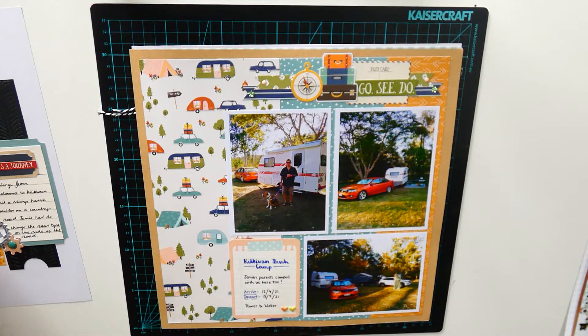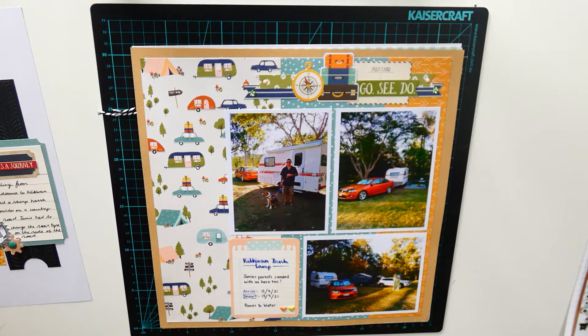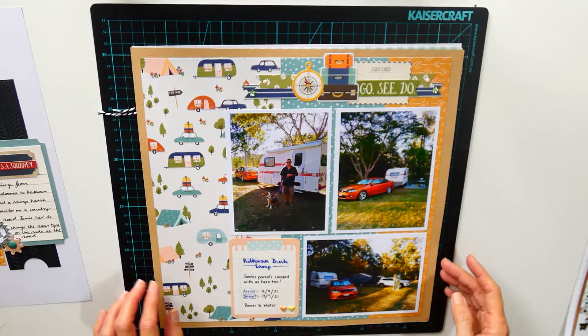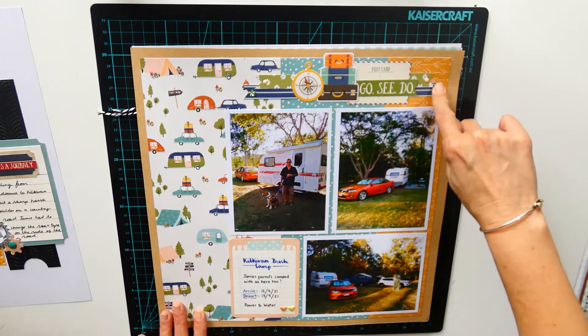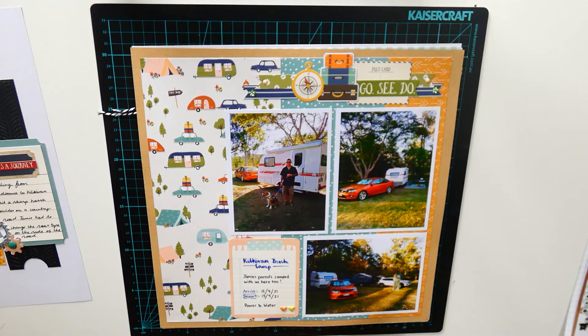The next one is the Kilkeven Bush Camp. This would have been a Page Maps inspired sketch using the Simple Stories Safe Travels collection and some embellishments from Simple Stories as well — I think it's the Travel Notes collection.